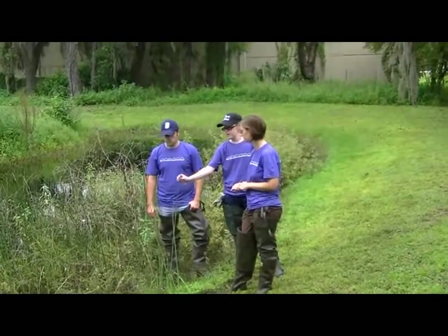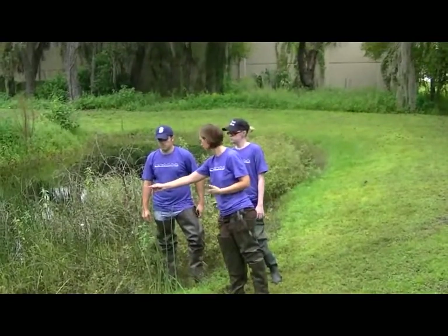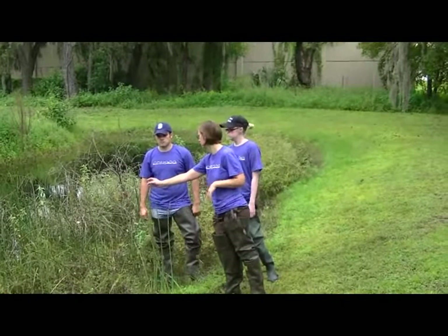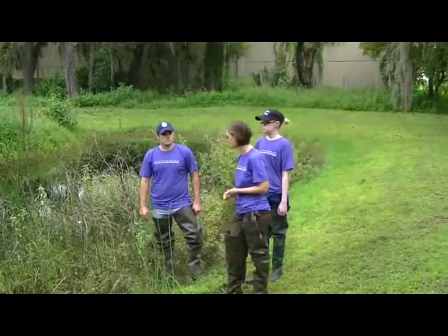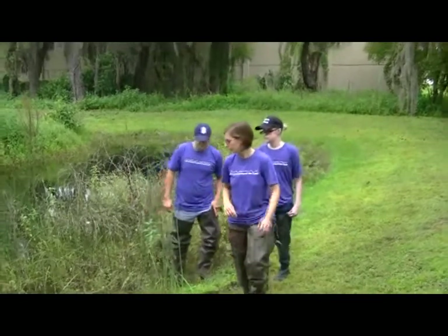Are the flowers normally brown like that? Yep, that's actually what the flowers look like. This is the flower of the plant, which doesn't look like a common flower that you would think of, but that's actually the flower of the plant. So let's walk on.